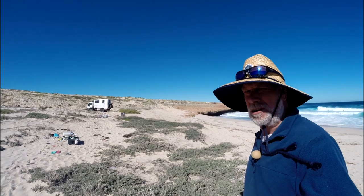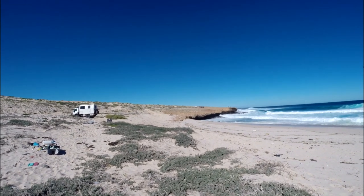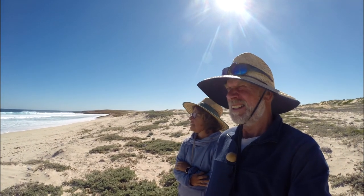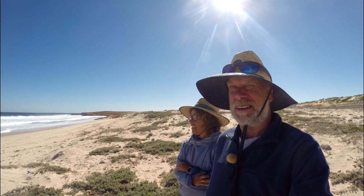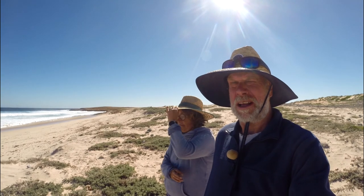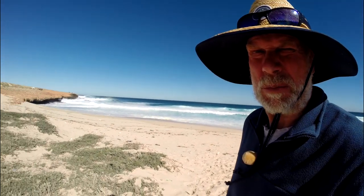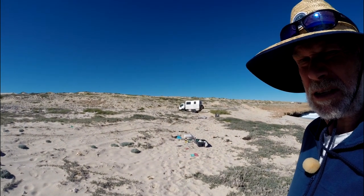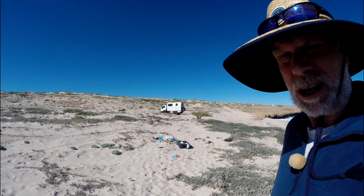This is Mystery Beach on Dirk Hartog Island. A few people fishing over here on the cliffs, not catching much. I don't think I'd want to go swimming out there — I'm a bit sus about the sharks around here, so close to Shark Bay, and we've seen quite a few sharks in the past. A little bit of rubbish on the beach — an old cray pot, some rope, other flotsam and jetsam washed ashore, and probably some land-based rubbish as well.